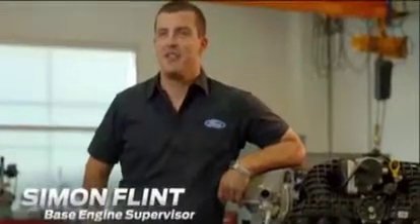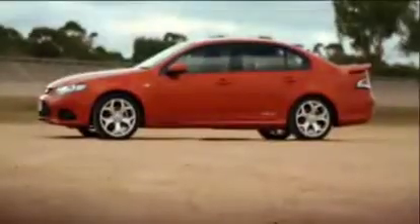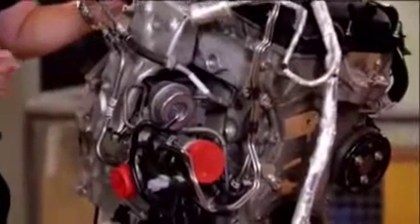Hi, I'm Simon Flint and I'm an engineer at Ford of Australia. The Falcon has four world-class powertrains: the 4-litre i6, the 4-litre turbo, the Eco LPI, and the 2-litre EcoBoost.